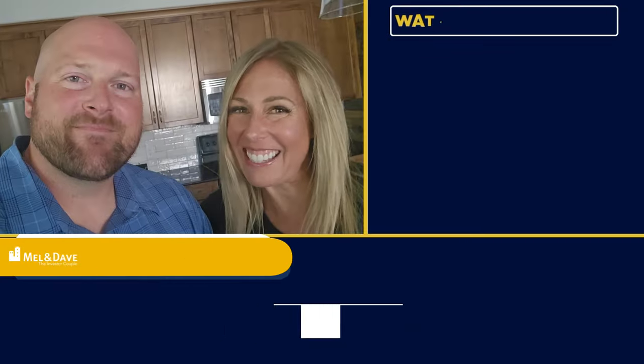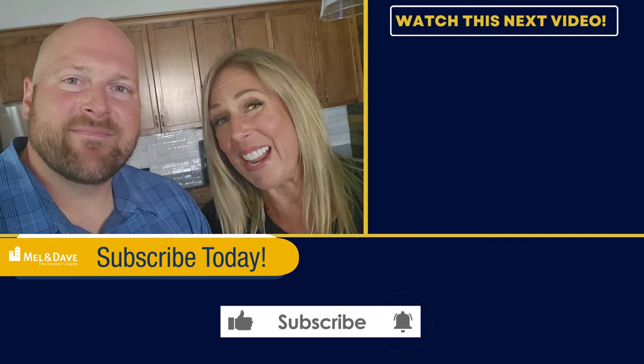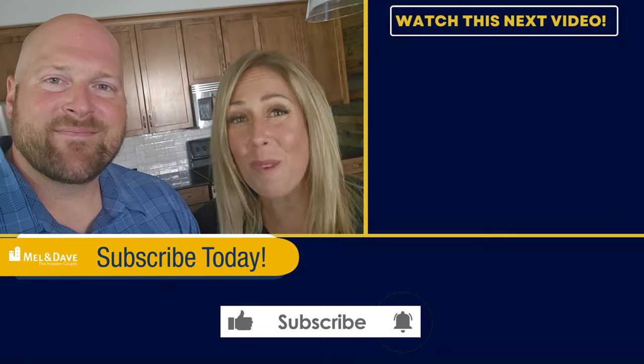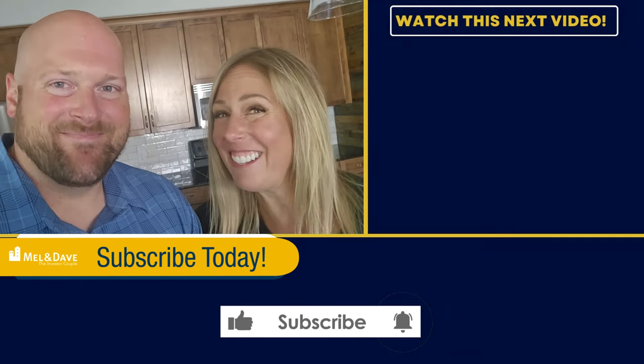Thank you for staying right to the end. Hopefully you like this type of raw walkthrough video where we show you there's no electricity — it's in between tenancies. We don't even have mics because we forgot them in North Bay, but we decided to do it anyway. If you like this kind of video, make sure to subscribe to our channel and give us a like. For even more content, make sure to check out our next video. I'm Mel, I'm Dave, and we'll see you in the next one.